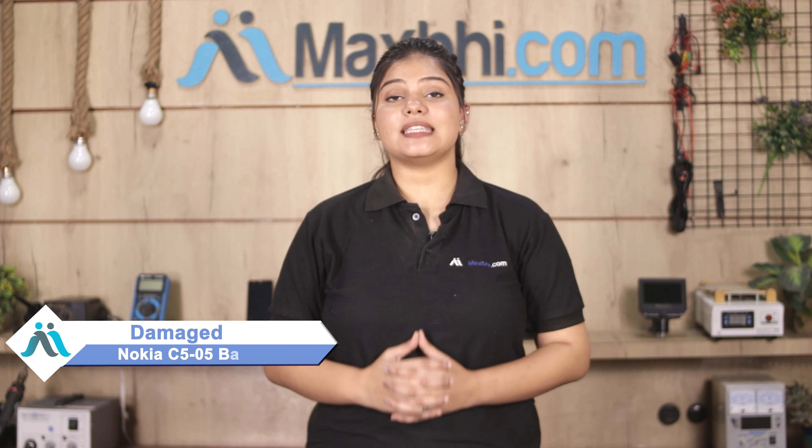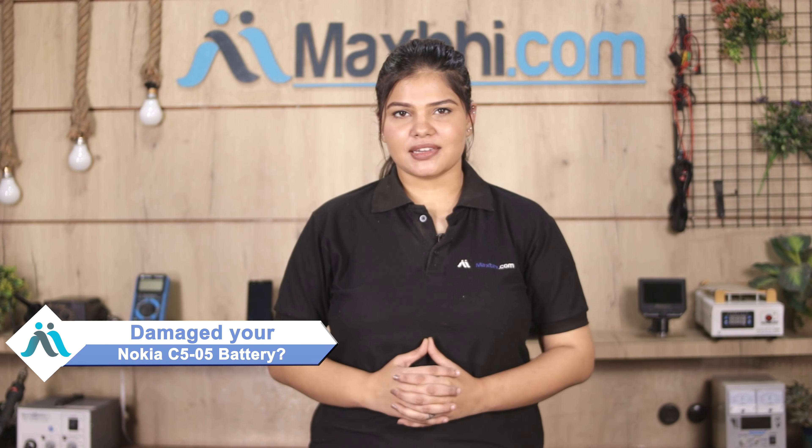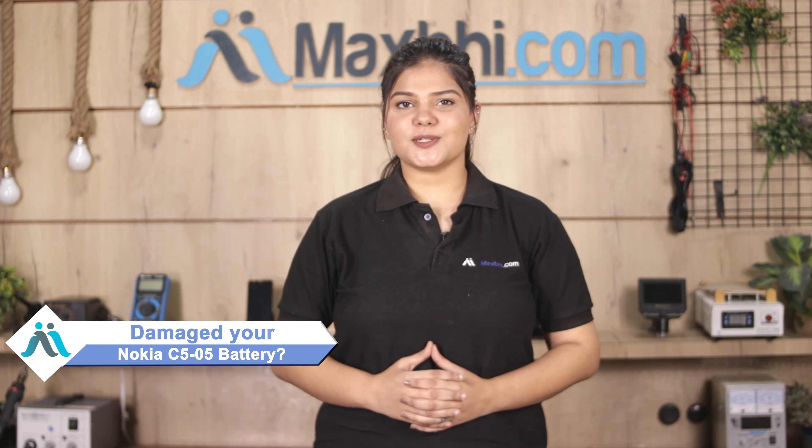Hi friends, this is Lucky from Maxp.com. Did you have a battery damaged Nokia C505? Worried about the high repair cost of your smartphone?